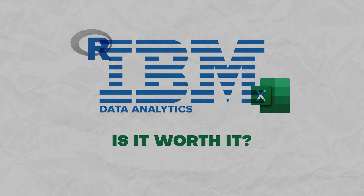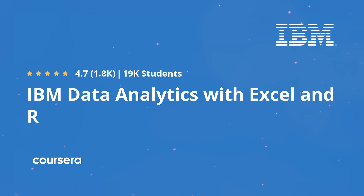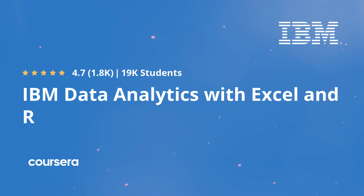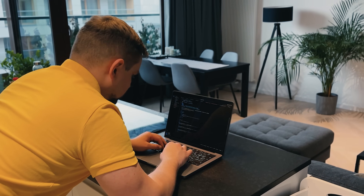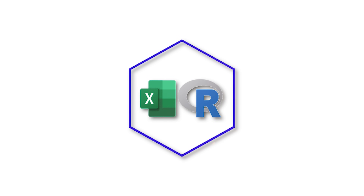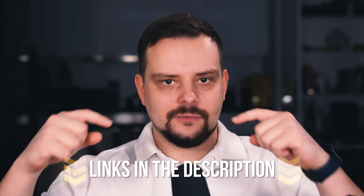IBM Data Analytics with Excel and R Certificate on Coursera is like a well-crafted shortcut into the world of data analytics. Whether you are starting from scratch or leveling up your skills, this certificate sets you up with the must-haves for data analytics using Microsoft Excel and R programming language. That's all about this certification program — I left all course-related links in the description below. Make sure to check them out. Thanks for watching, until next time!